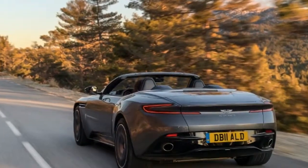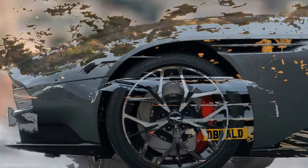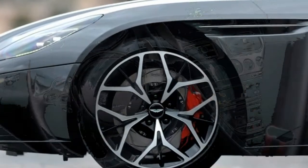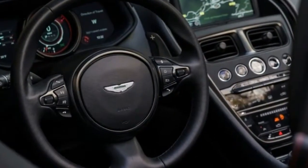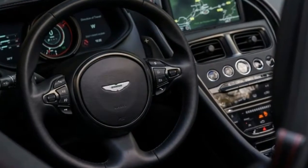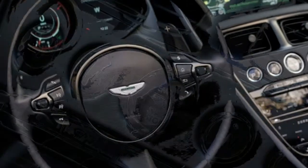Enough with the specs — how does the DB11 Volante drive? Quite sublimely, actually. Even if the Volante loses an ounce of stiffness to the coupe despite the added structural elements, you'd be hard-pressed to tell on most roads. The car feels very much of a piece, devoid of cowl shake or any slop from the chassis. The AMG V8 is a lovely engine — torquey, free-revving, and eager, with plenty of pops and bangs accompanying rapid manual downshifts from the gearbox. Power is very strong.